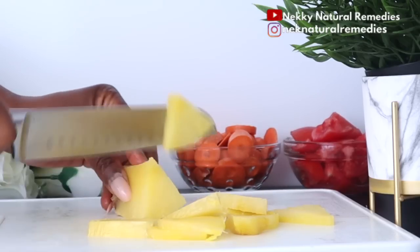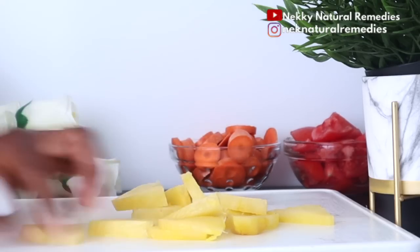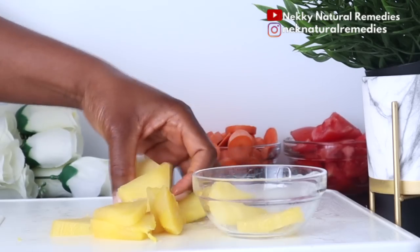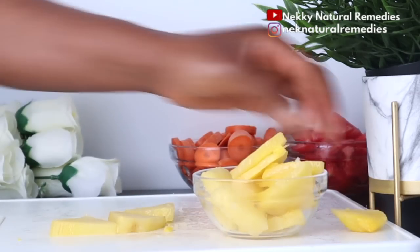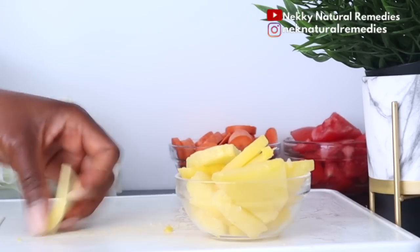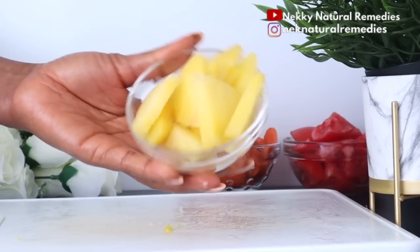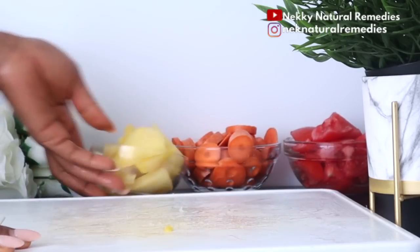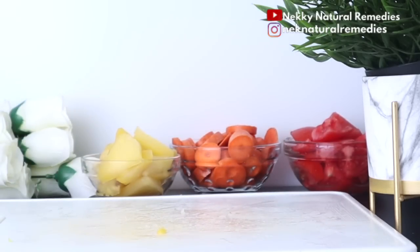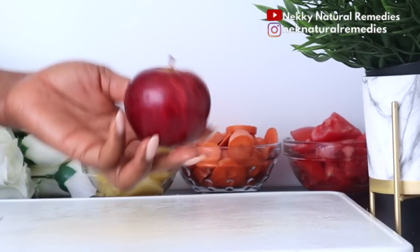Pineapple can enhance your complexion in several ways: it helps calm inflammation, potentially reverses skin disease, fights damaging free radicals, boosts collagen production, fights aging, inhibits hyperpigmentation, protects against UV damage, helps treat severe acne, and also helps with bone health.